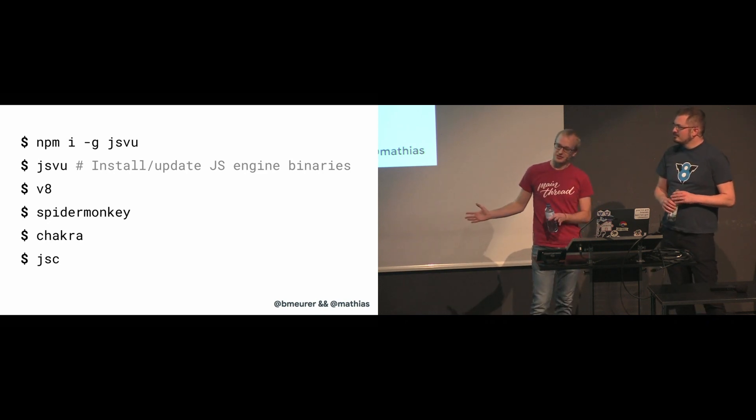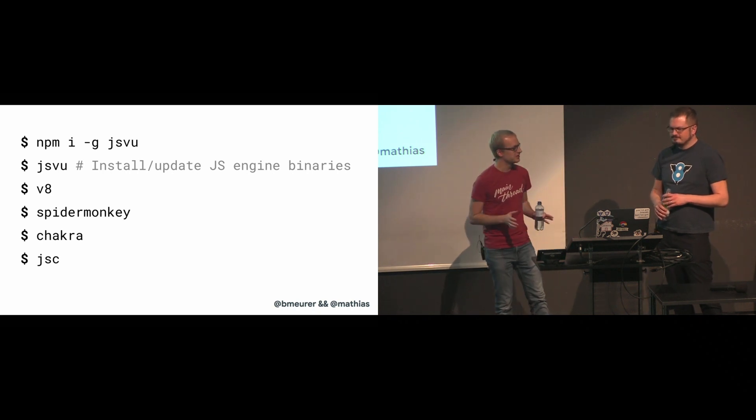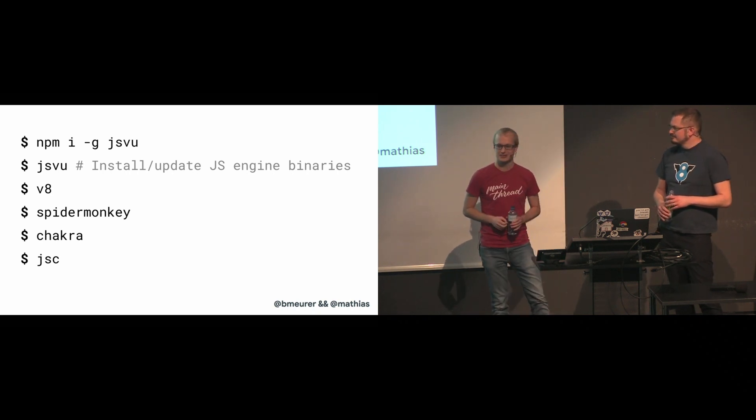Now that you have all those engines on your system, let's take a look at what they all have in common. Before we get into that, I guess it's time for a little disclaimer.